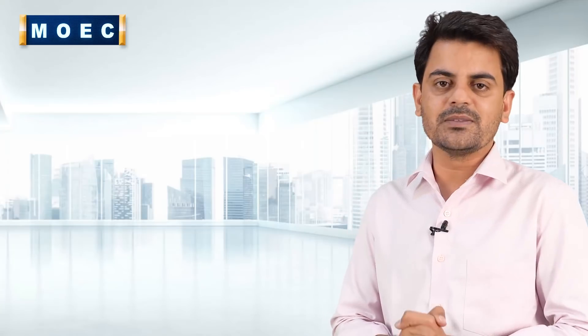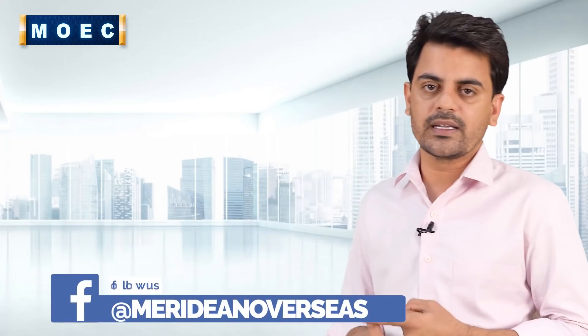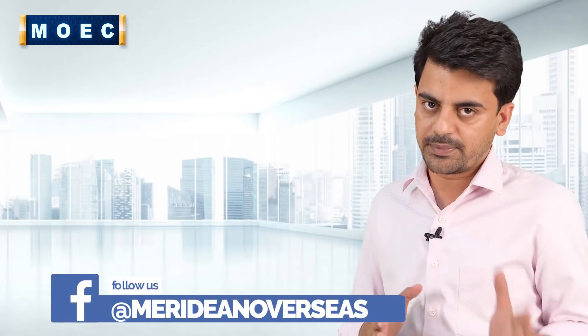Hello friends, welcome to Meridian Overseas. Today we will talk about the most important reasons for the UK January intake and September intake.